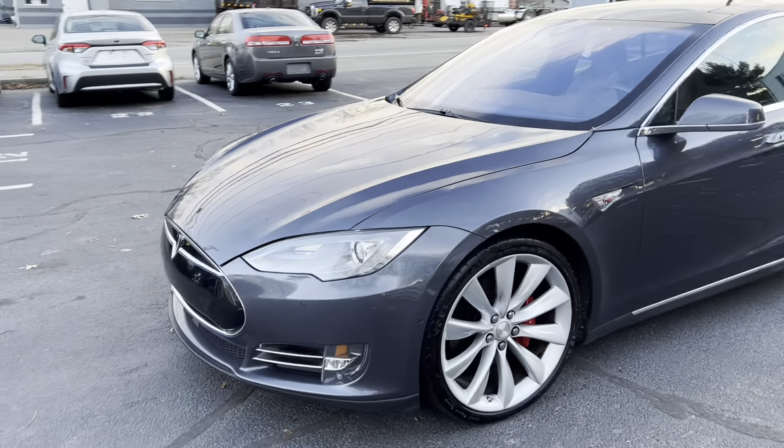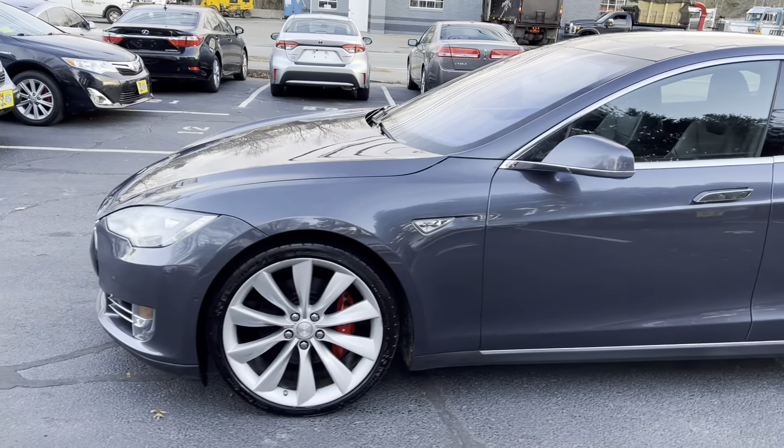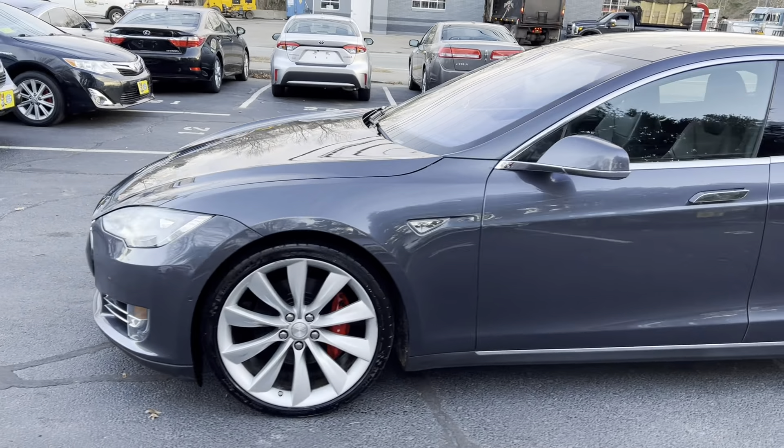You're looking at a 2015 Tesla Model S P85D, performance 85 kilowatt hour, dual motor, all-wheel drive, with 90,000 miles.